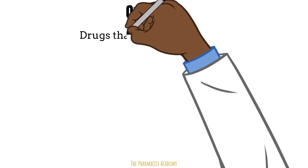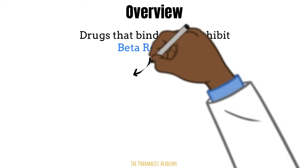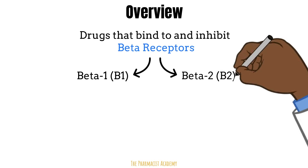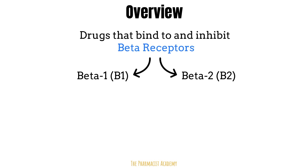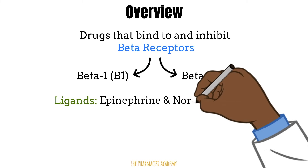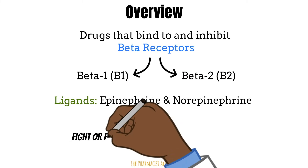Beta blockers refer to drugs that bind to the beta receptors and inhibit them. There are two main beta receptors that are clinically important: beta 1 and beta 2. There is a third one, but it's not really that important in clinical practice. The main ligands that bind to these receptors are epinephrine and norepinephrine, and altogether these are responsible for the body's fight or flight response.